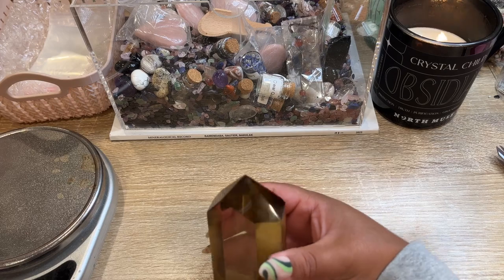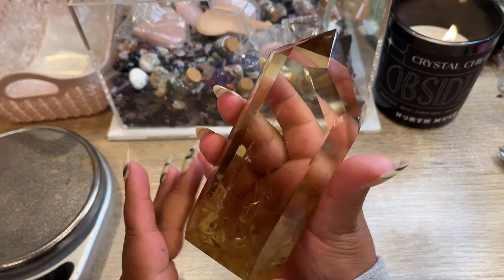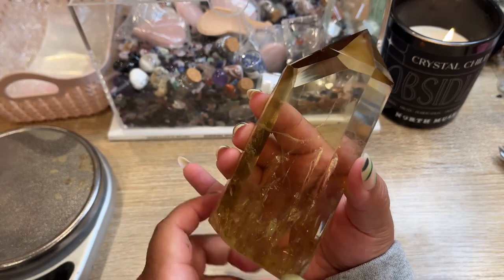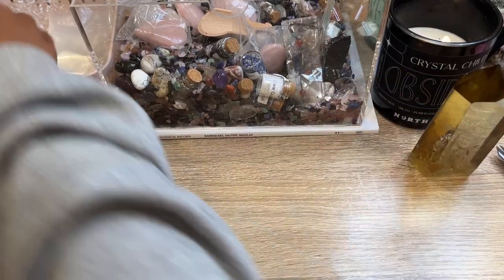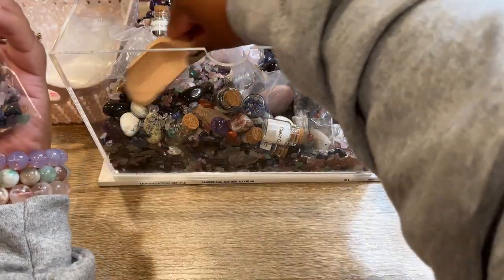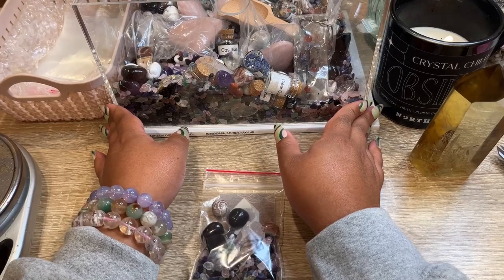The next order going out is a gorgeous citrine with some beautiful rainbows. This is actually citrine from Zambia versus citrine from Brazil — it's very similar, just a little bit darker, more like dark honey colored. The clarity on it is insane. I do have some more citrine coming but it'll probably be a couple weeks before it arrives. Let's get that shipped out and get them a confetti scoop.